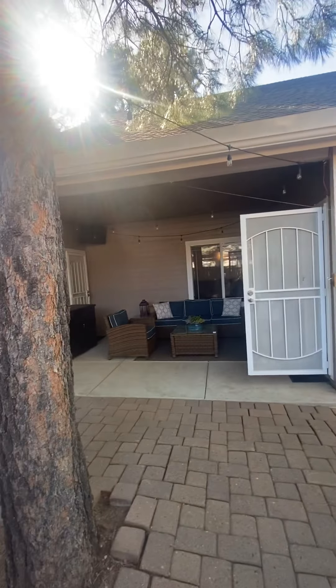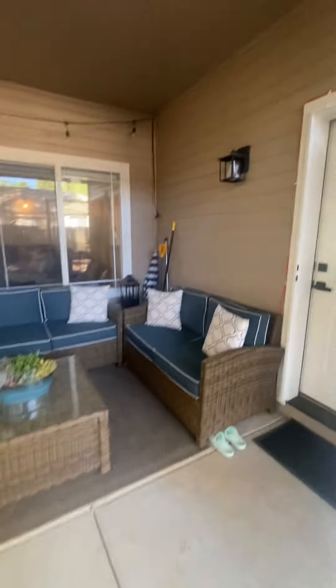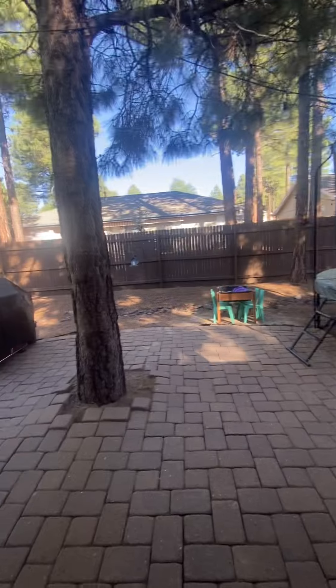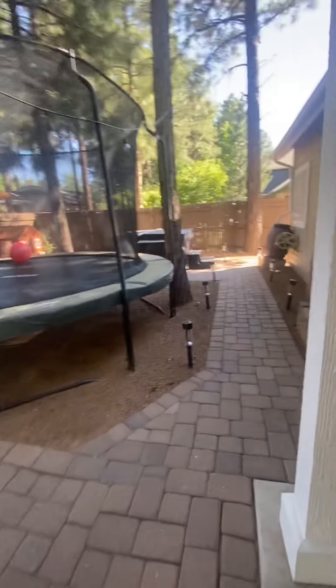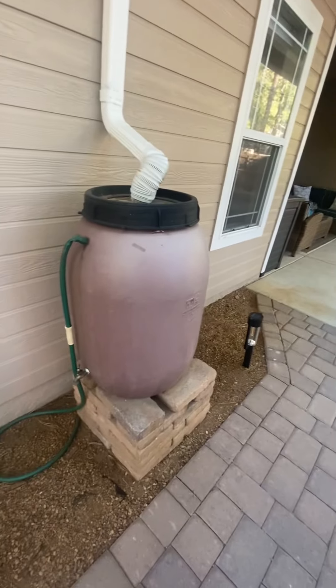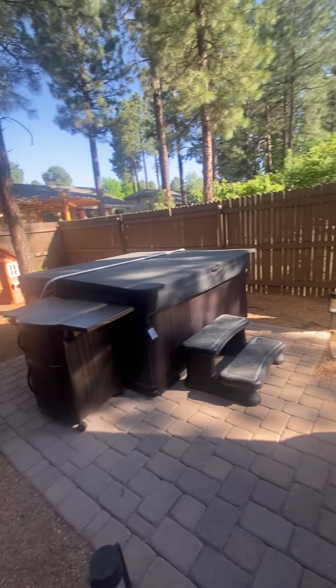Kitchen. They have a garbage can that opens as you walk by. This could be a formal dining room or office or whatever you would want. Another sit-in area — they have a little doggy door here. Fireplace is gas.